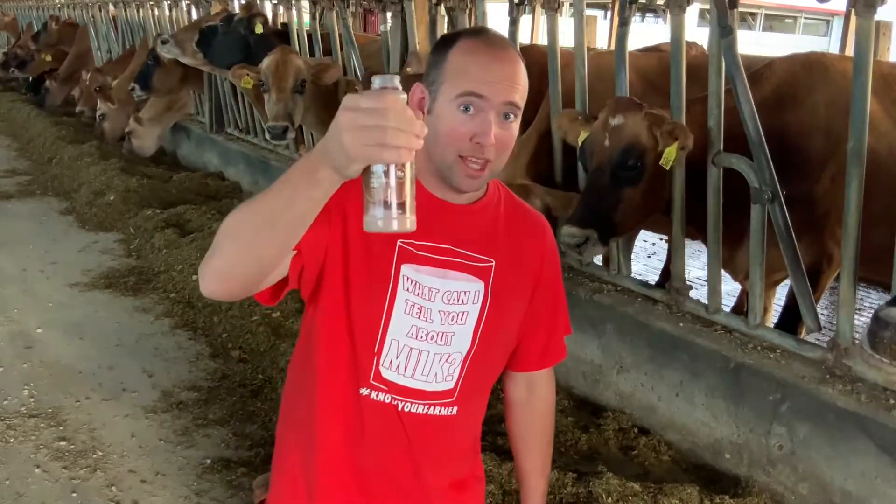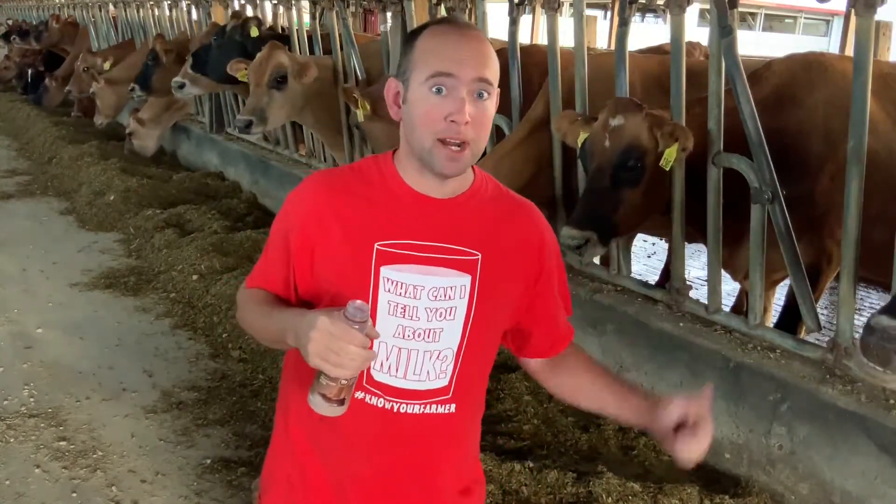Hi everybody, I'm Derek. Today we're going to answer the question: does chocolate milk come from a brown cow?